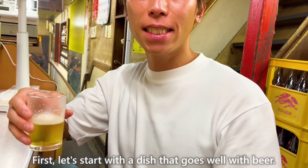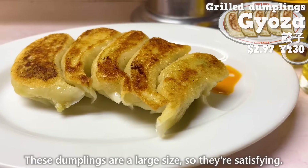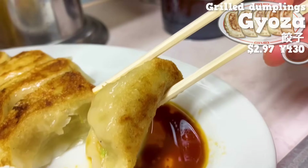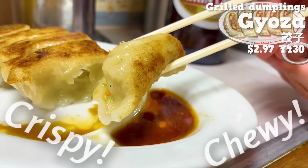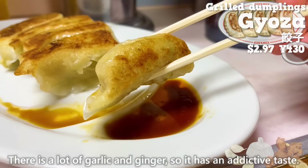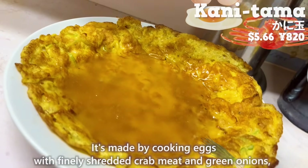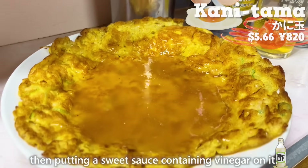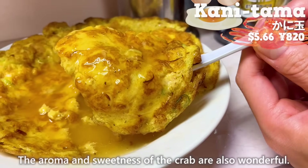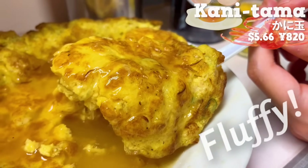Let's start with a dish that goes well with beer — freshly grilled dumplings. These dumplings are a large size, so they are satisfying. Dip them in a sauce made by combining chili oil and soy sauce. The outside of the skin is crispy and the inside is chewy. The savory juices of the meat and the sweetness of the cabbage spread throughout your mouth. There's a lot of garlic and ginger, so it has an addictive taste. Next up is the kanitama — eggs cooked with finely shredded crab meat and green onions, then topped with a sweet sauce containing vinegar. The sauce is sweet with a nice aroma, the sweetness of the crab is wonderful, and the fluffy texture is addictive.